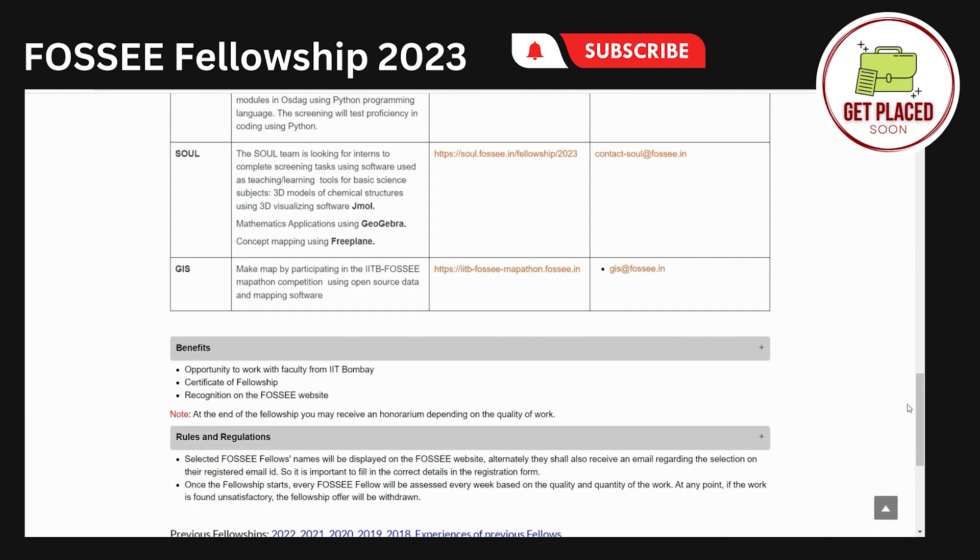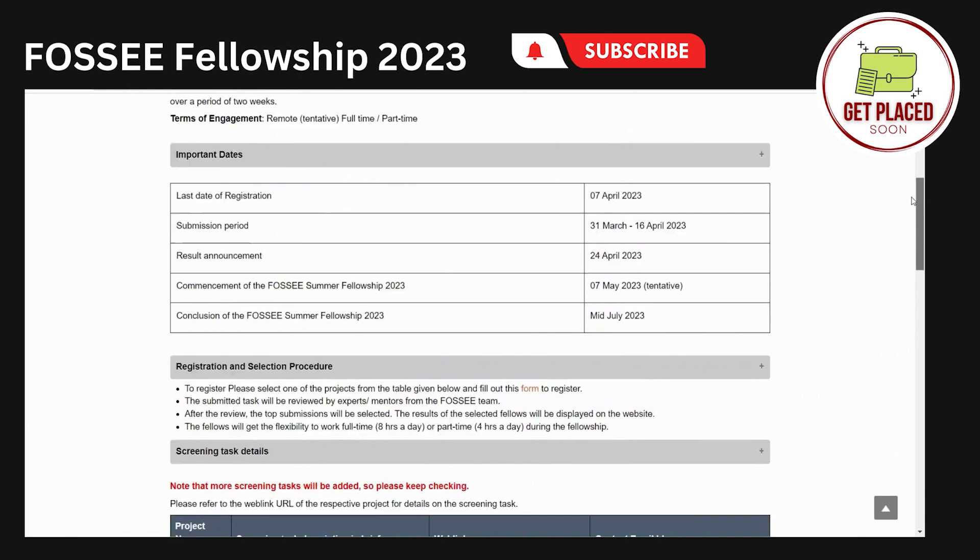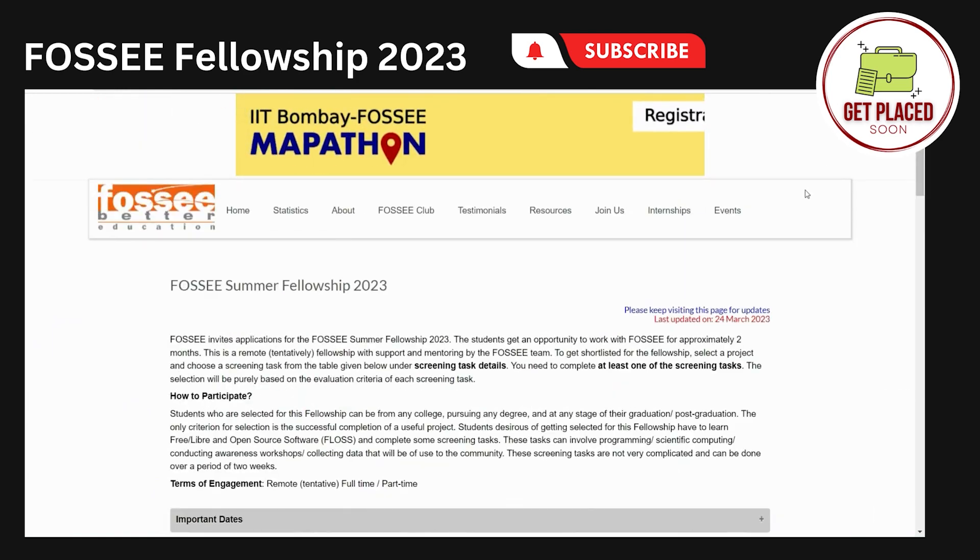So that is it about the FOSSE website. Go through the website — I will make sure to link it in the description. All the best!